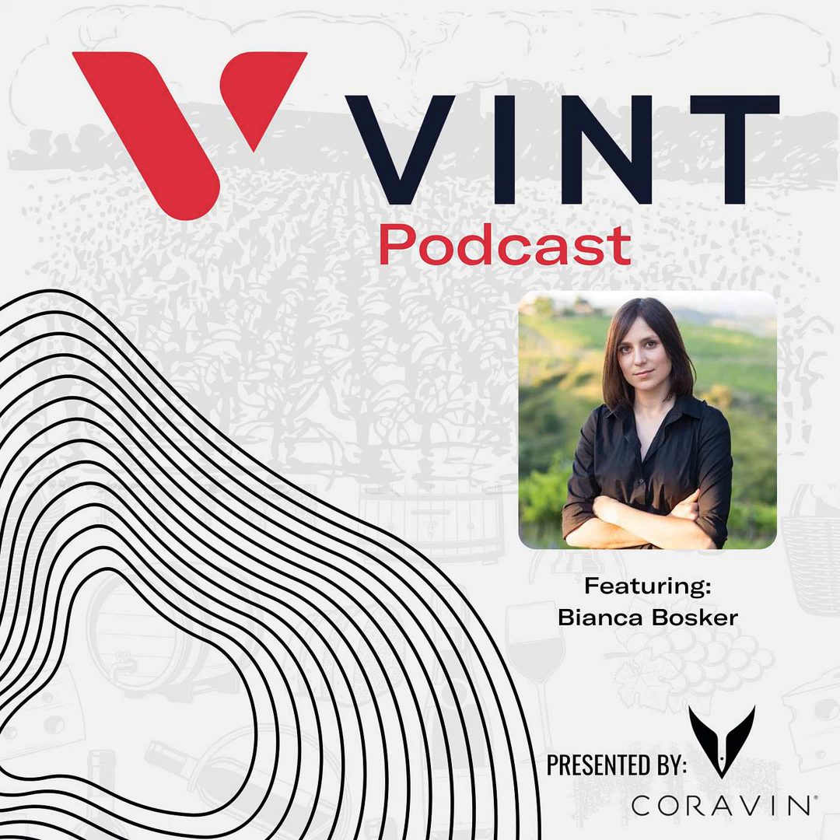Welcome back to another episode of the Vent Podcast, presented by our good friends at Coravin. Coravin is the world leader in at-home wine preservation, allowing you to pour a glass of your favorite wine without having to pop the cork. As always, I'm joined by Billy Galanco, who is dressed to the nines today with a collared shirt and the Vent hat.